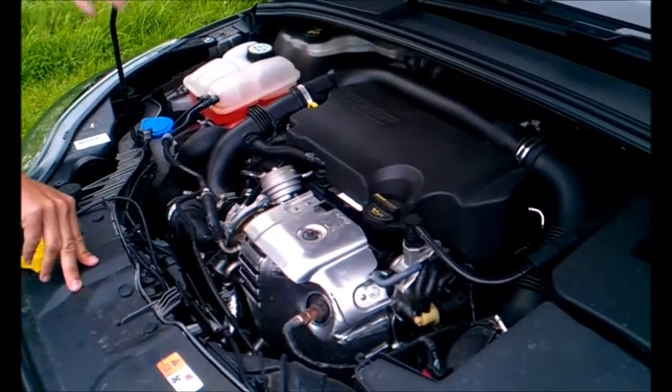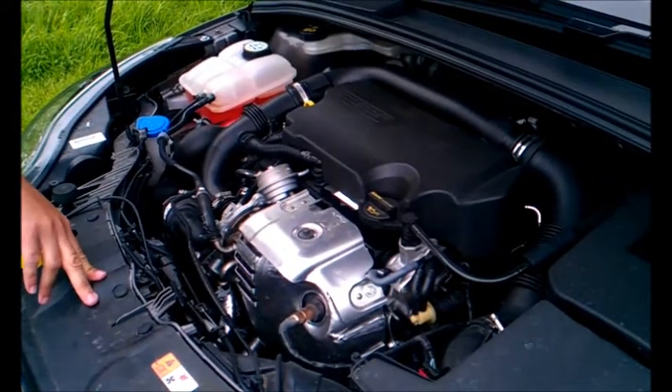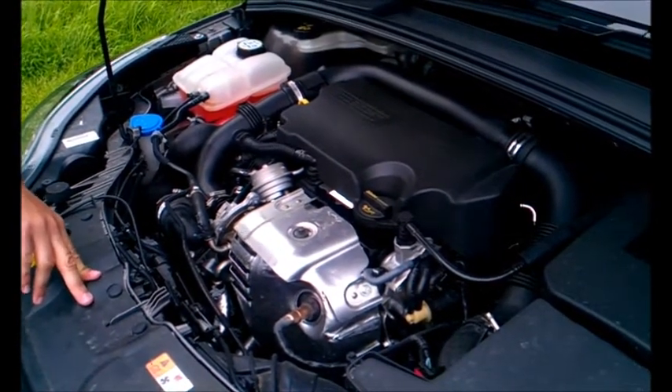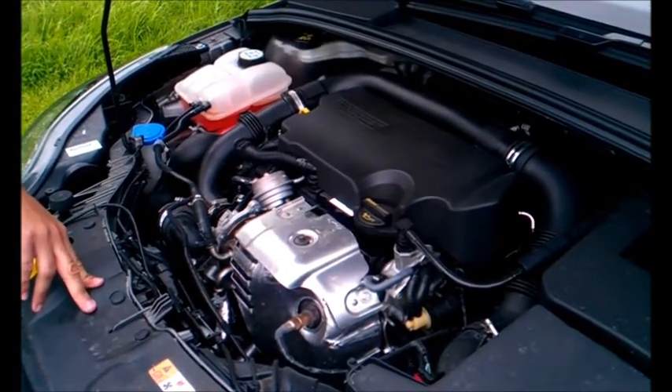It gives the performance of a bigger engine, say a 1.6 litre, but because it is literally only a 1 litre, you get much better fuel economy and the emission figures are reduced — to the extent that this car is actually exempt from paying any road fund licence.